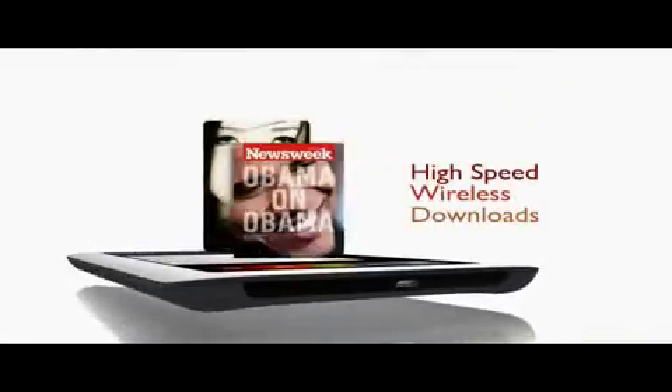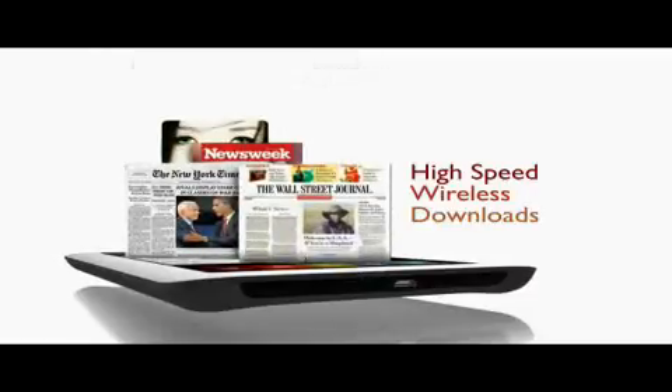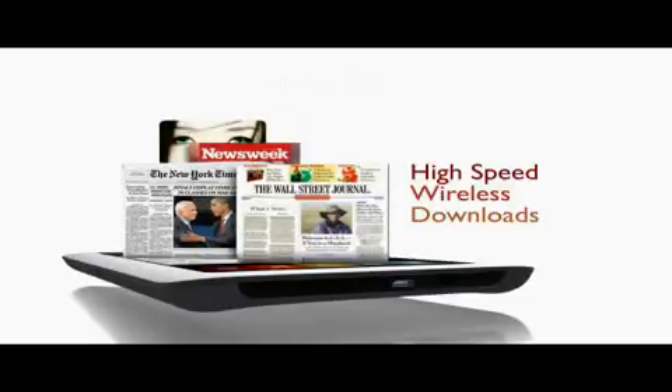Books, magazines and newspapers download in seconds on AT&T's 3G wireless network.